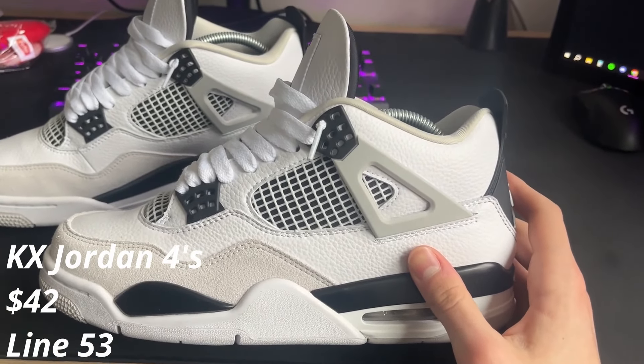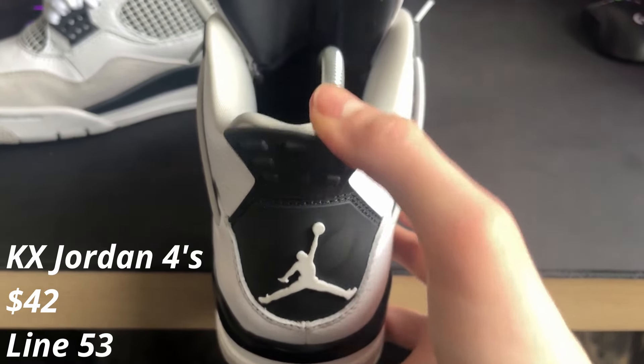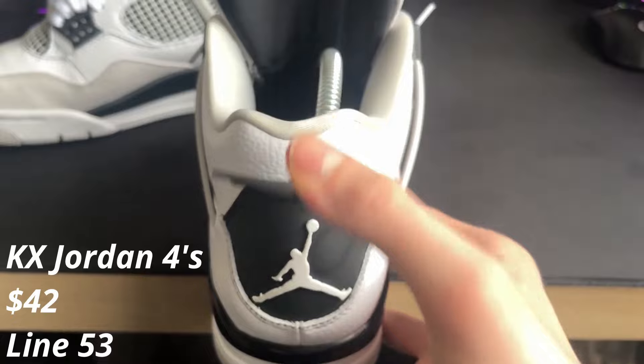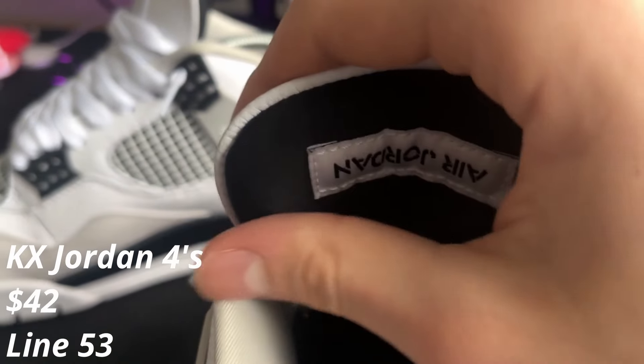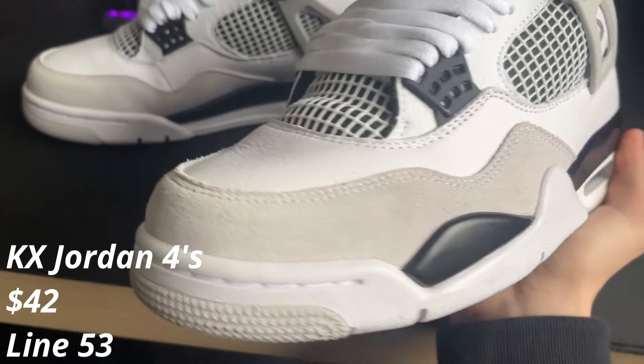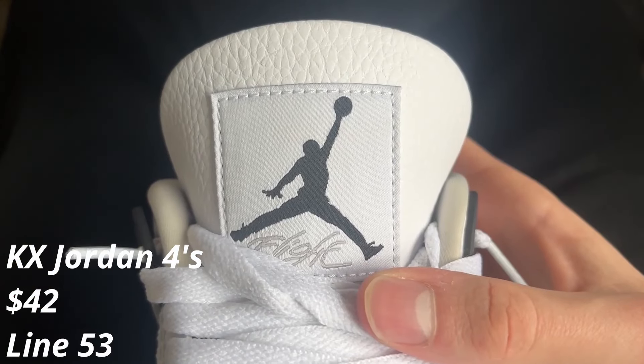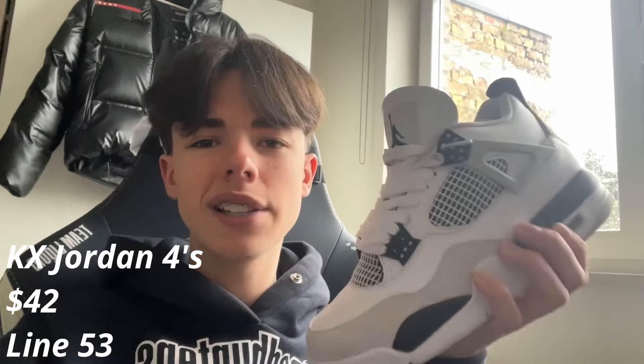I can tell you these ones are nearly perfect — only the leather is too tumbled, but that doesn't really matter because nobody will see it. The back tab pops up just as it needs to be, the tongue is very puffy, the netting is slanted, and the suede looks amazing.